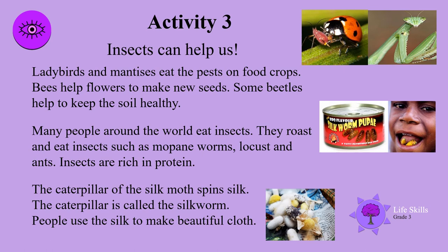Activity three. Insects can help us. Ladybirds and praying mantises eat the pests on food crops. Bees help flowers to make new seeds. Some beetles help to keep the soil healthy. Many people around the world eat insects — they roast and eat insects such as mopani worms, locusts, and ants. Insects are rich in protein. The caterpillar of the silk moth spins silk and is called the silkworm. People use silk to make beautiful cloth.